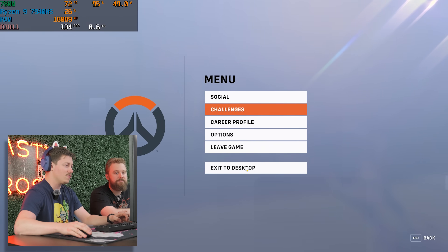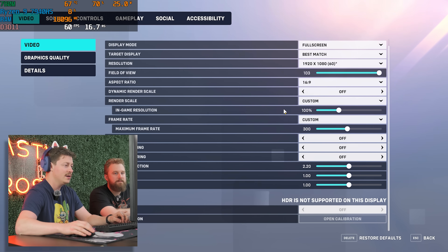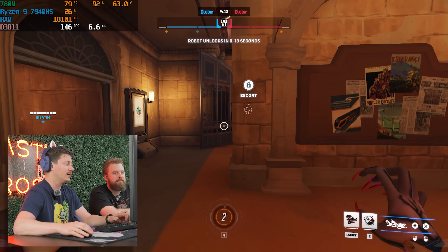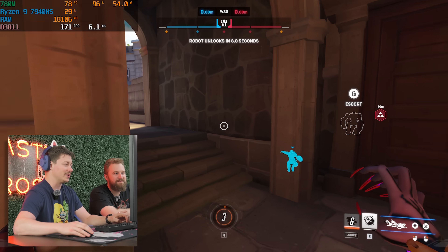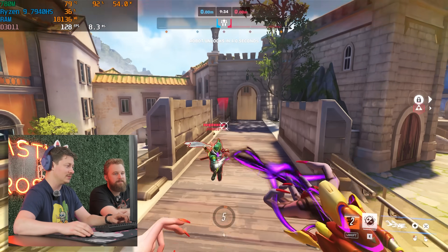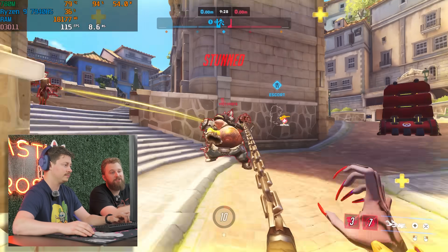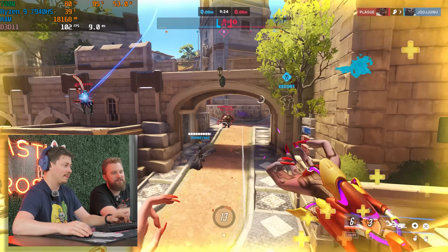We're playing Overwatch 2 at 1080p on a low-quality preset with no upscaling. Look how much RAM we're using — we're borrowing some of that DDR5 RAM for the integrated graphics. This is playable. Again, gaming is not the primary focus of this device, but if you were going to game on it, Overwatch and other eSports titles would definitely be the ideal situation for it.